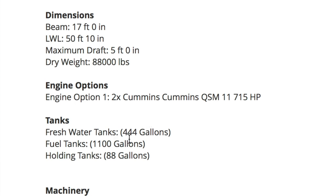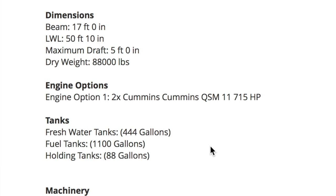Here are the stats that are going to amaze us. Fresh water: 400 gallons — we've looked at some boats that had 100 gallons, this has 444 to be exact. Fuel tanks: most of the boats we've been looking at ranged from about 300 up to maybe 700 gallons — this has 1,100 gallons. That's going to be a fun trip to the gas station. And 88-gallon holding tanks.